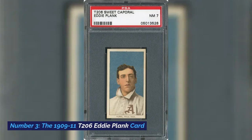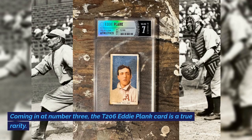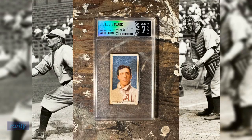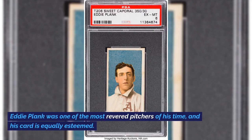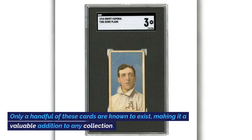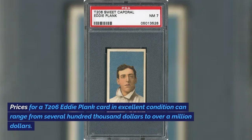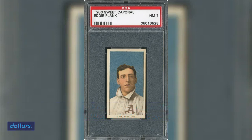Number 3: The 1909-11 T206 Eddie Plank Card. Coming in at number 3, the T206 Eddie Plank Card is a true rarity. Eddie Plank was one of the most revered pitchers of his time, and his card is equally esteemed. Only a handful of these cards are known to exist, making it a valuable addition to any collection. Prices for a T206 Eddie Plank Card in excellent condition can range from several hundred thousand dollars to over a million dollars.